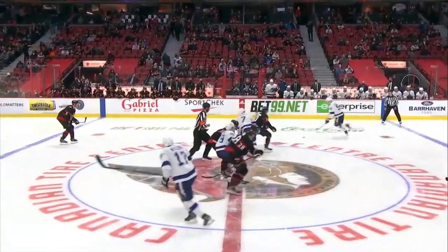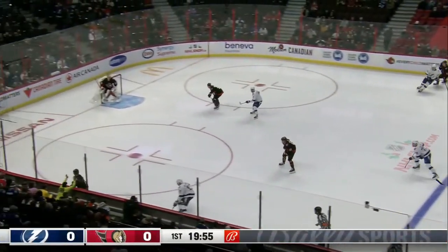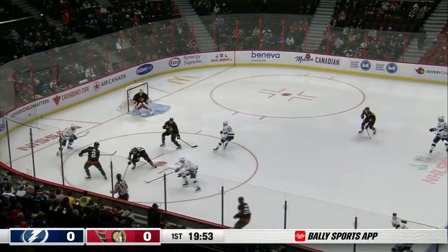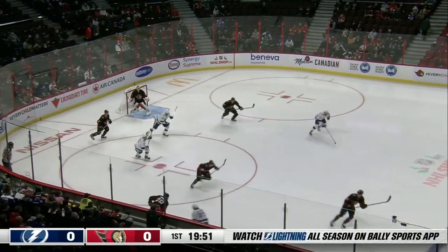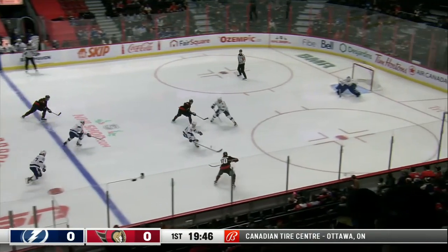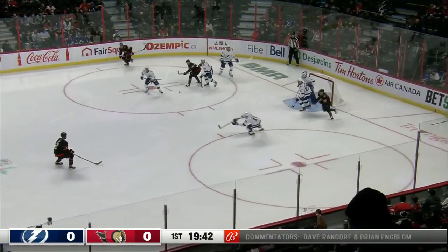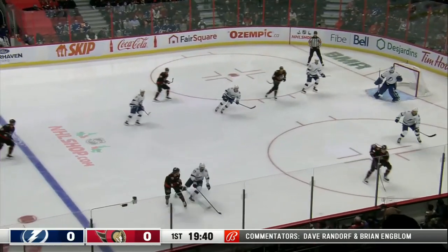The Lightning come into this game fourth overall in the NHL standings, just two points out of first, trying to make it a perfect 5-0 on this five-game road trip. Ross Colton starts up front with Joseph. The Ottawa Senators work the puck down the ice — quick shot saved by Elliott, and it's cleared to the line.